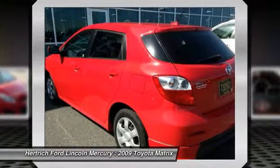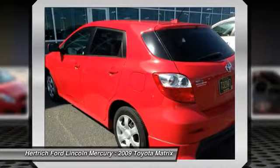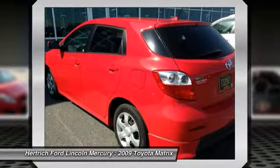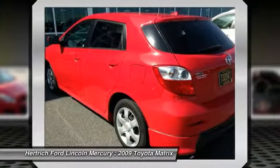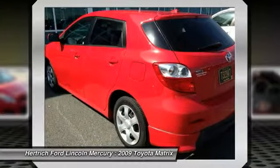The 2009 Toyota Matrix fits into a unique market niche, straddling the line between economical hatchback, sporty wagon, and utility-minded crossover vehicle, and has few, if any, rivals.